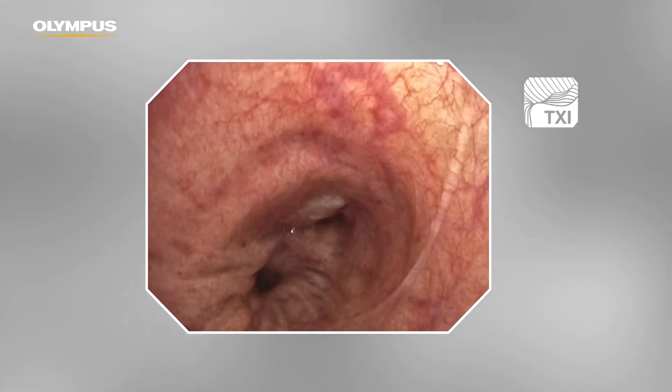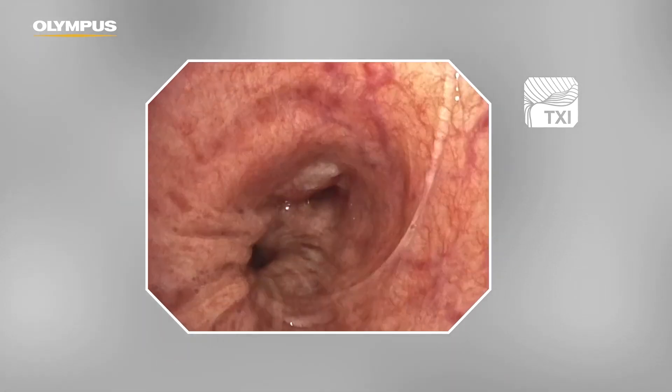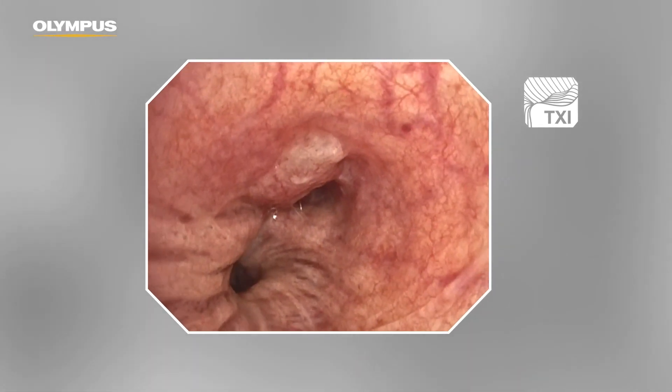This is really my favourite mode. The details and the clearness of the structures of the mucosa and the bronchial wall were really amazing. It has a more three-dimensional view and you feel like you are more inside the patient, not only doing bronchoscopy.